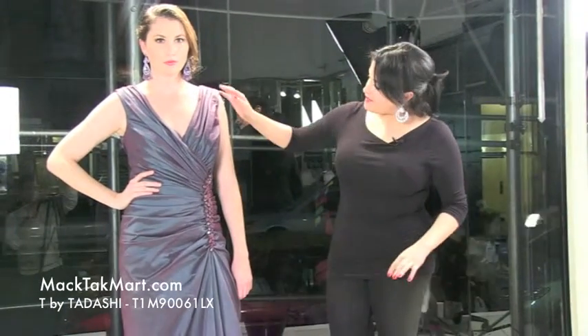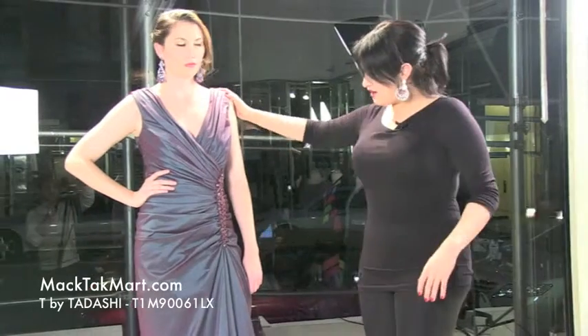T by Tadashi is actually the same designer as Tadashi Shoji. Tadashi Shoji picked all of his best sellers and redesigned them for a better price point, and he called that line T by Tadashi. So T by Tadashi is going to be excellent styles for very low prices, and this dress is going to be one of them.